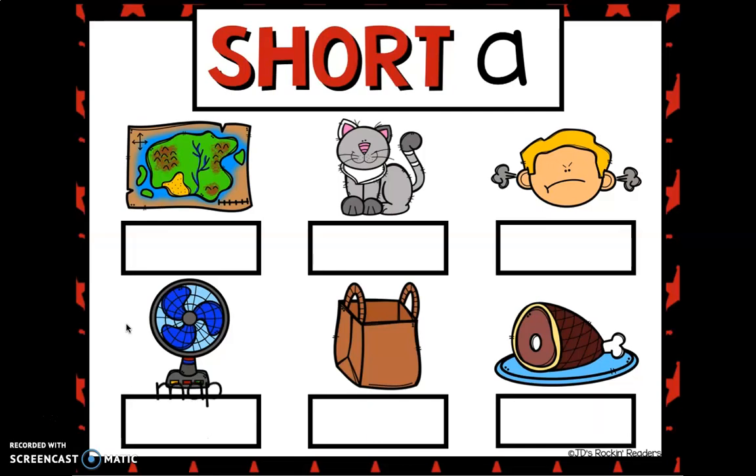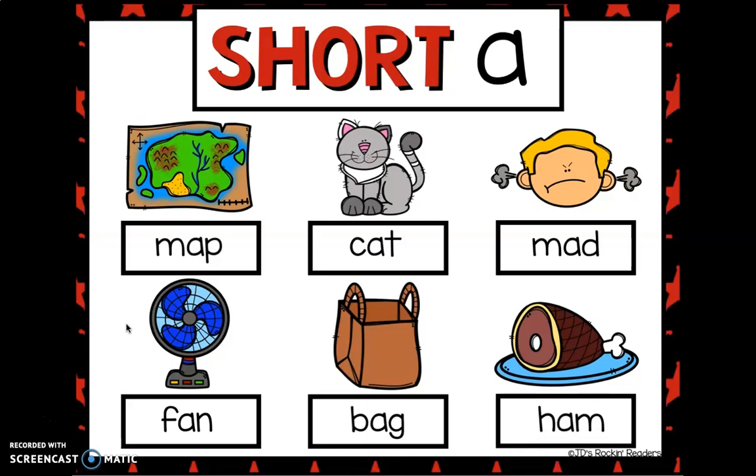Well done. So we have: map, cat, mad, fan, bag, ham. Well done, guys!